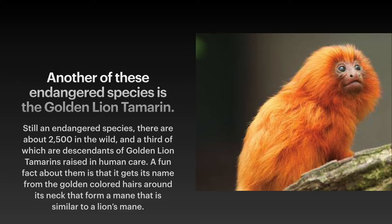Another of these endangered species is the golden lion tamarin. Still an endangered species, there are about 2,500 in the wild, and a third of which are descendants of golden lion tamarinds raised in human care. A fun fact about them is that it gets its name from the golden colored hairs around its neck that form a mane similar to a lion's mane.